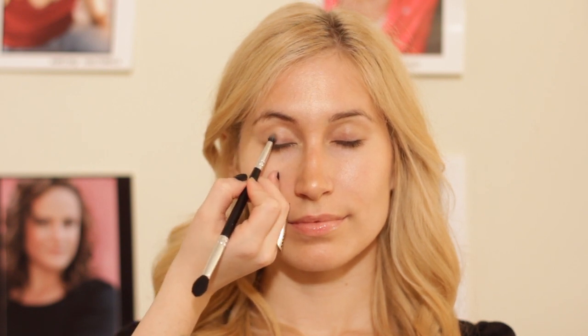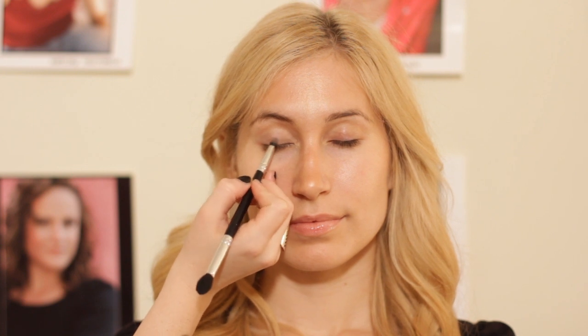A velvet finish eyeshadow is a little different from a satin finish or a matte finish. It's going to be more on the matte side, meaning it's not going to be too shimmery, not too shiny or dramatic, but it's going to have just a little bit of shimmer in it.